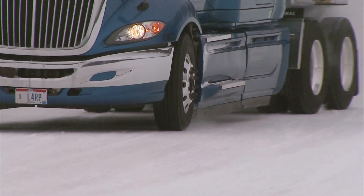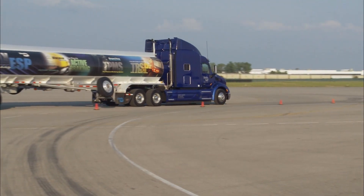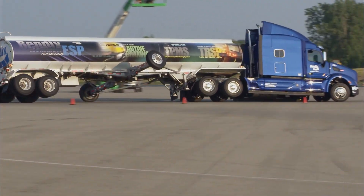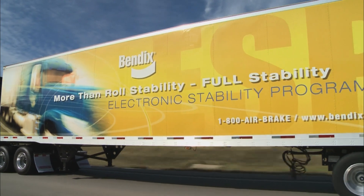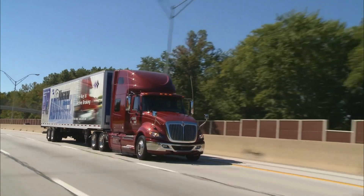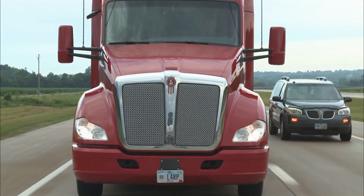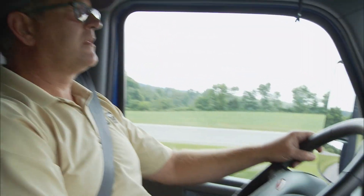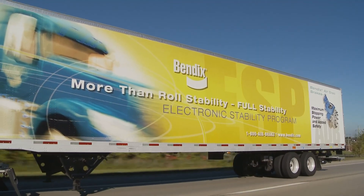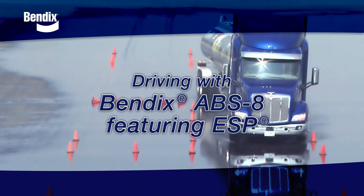It's also important to understand that although ESP may activate, there are some situations — such as going too fast — in which the technology simply cannot prevent a spin-out or rollover. Bendix ESP can help you get the job done safely, efficiently, and effectively. But nothing is more important to the safe operation of your vehicle than a skilled, safe driver who practices safe driving habits. You may never need it, but if and when you do, your Bendix stability system will be there for you.